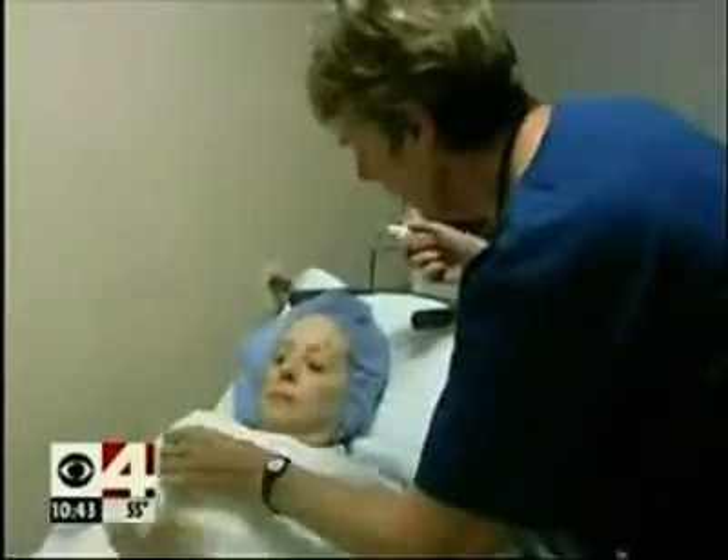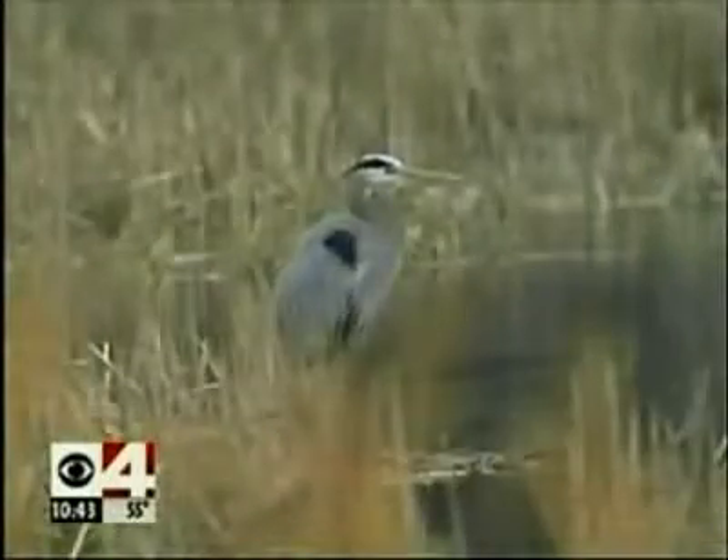Joyce Matala is in to see her eye doctor, but in her mind's eye she's envisioning her favorite sights back home in the Northwoods near Ely. 'Yeah, it's a very beautiful lake. I was out there last weekend, and I was just looking around, and that thought crossed my mind that maybe someday I wouldn't be able to see this.'